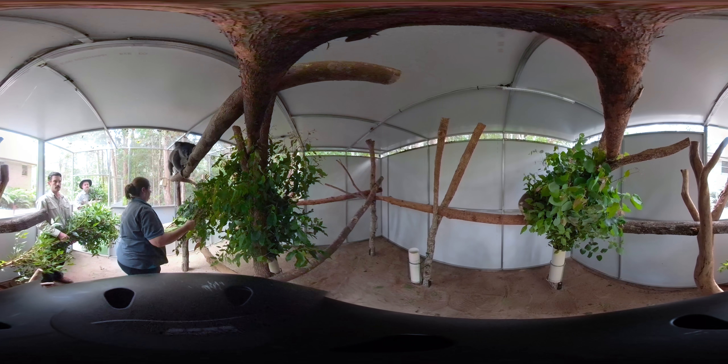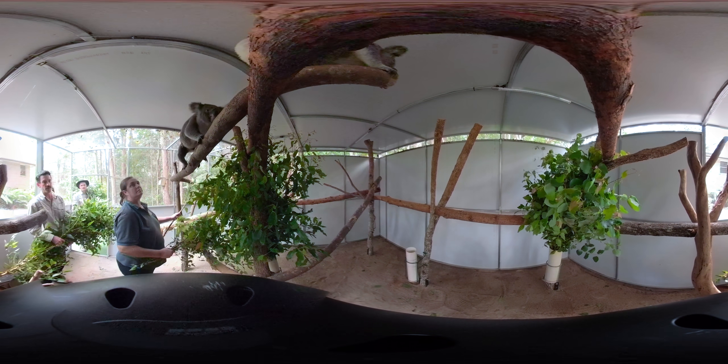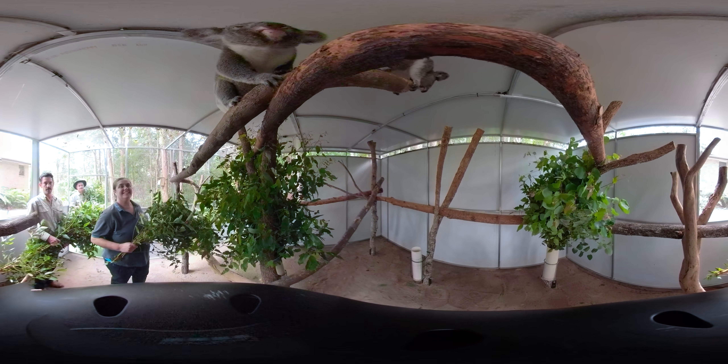These joeys are between 12 and 14 months of age and will remain in care for several more months before being released back into the wild.